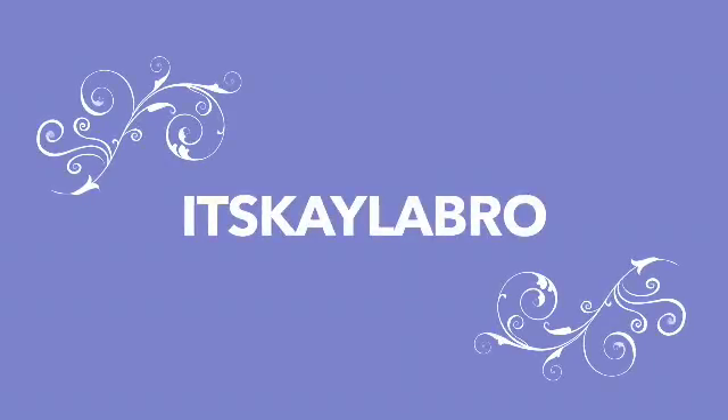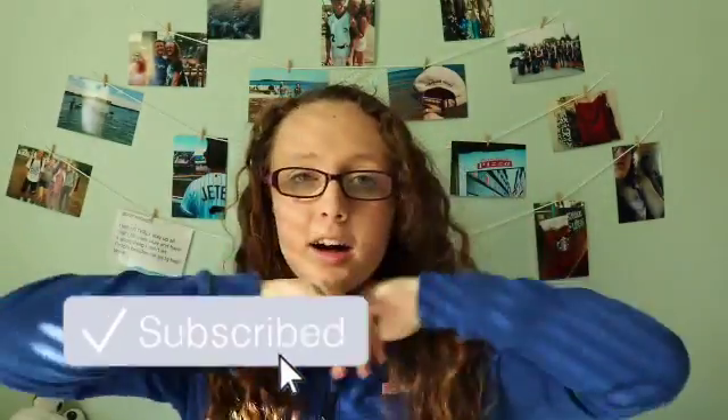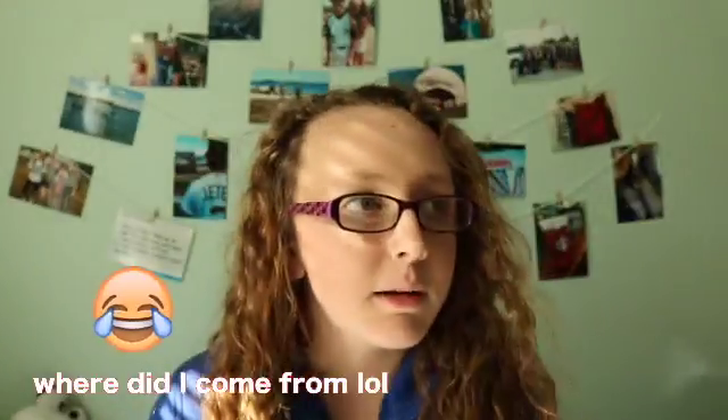Hey guys, what's up? It's Kayla and welcome back to another video on my channel. So today I'm going to be doing a video that I got requested to do and it is a makeup routine. I have to go take all my makeup off, but let's just get started.